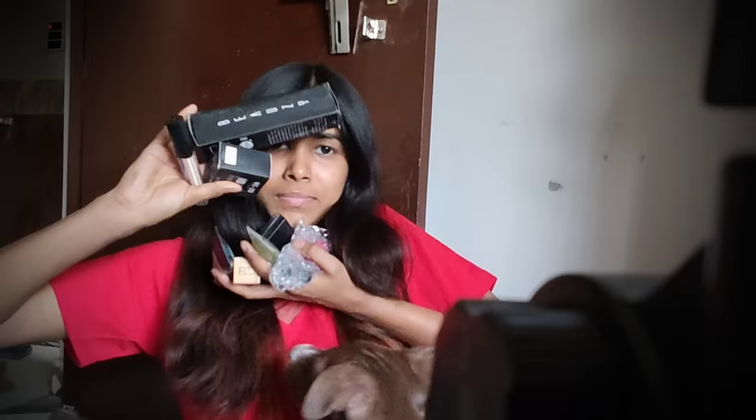I counted 10 products in total. When I shoot a video, I have so much to show you. I will show you all the updates in every video.